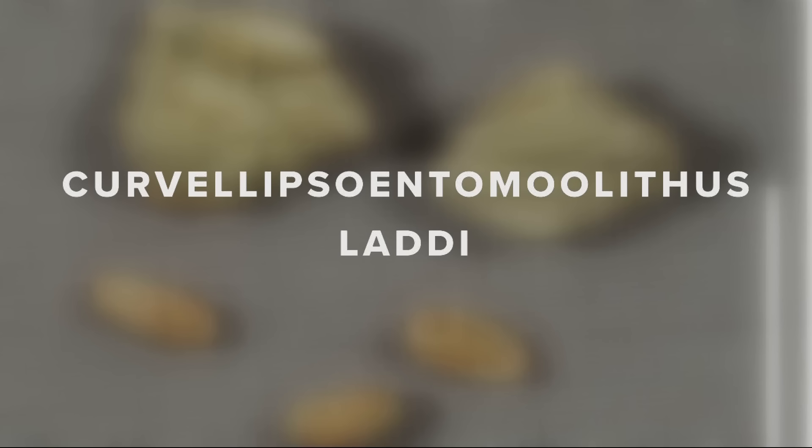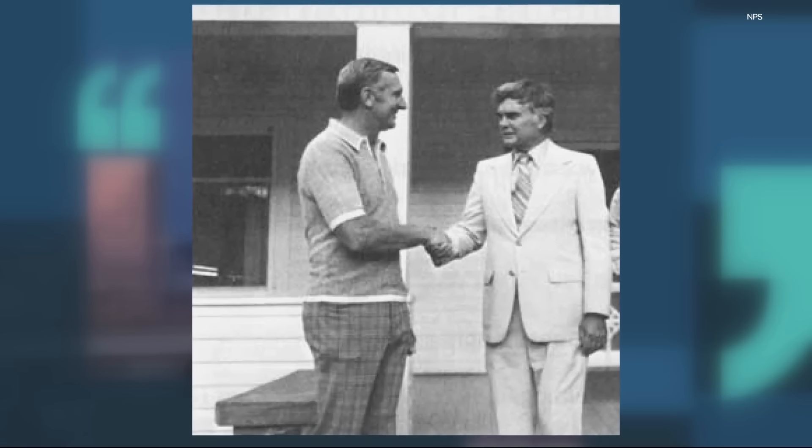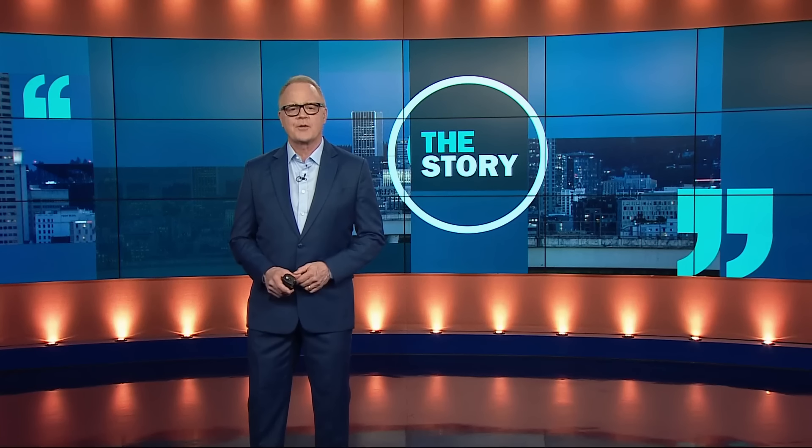The individual fossilized eggs received a scientific name — the second word of which honors Benjamin Ladd, the first National Park Service superintendent of John Day Fossil Beds National Monument. He's credited with protecting the fossil beds and led the effort to study and preserve the area between 1975 and 1993. His legacy is now enshrined in the scientific record. There is a plan to eventually put the grasshopper egg nest fossil on display for the public, though those discussions are just now getting underway.